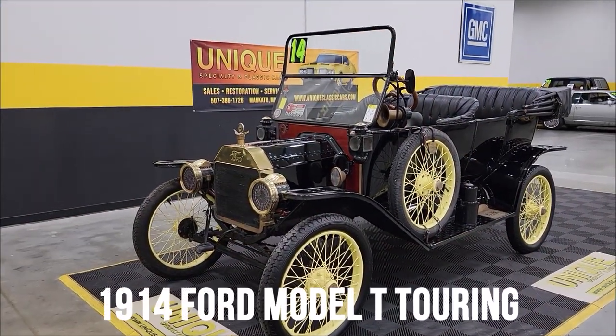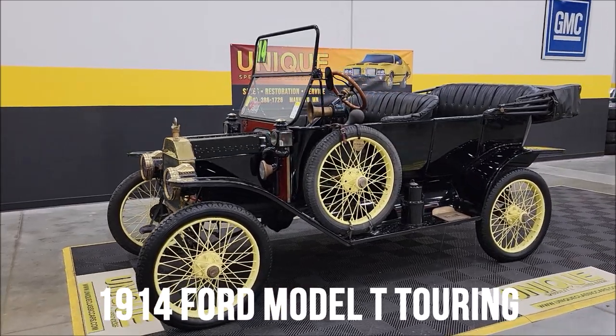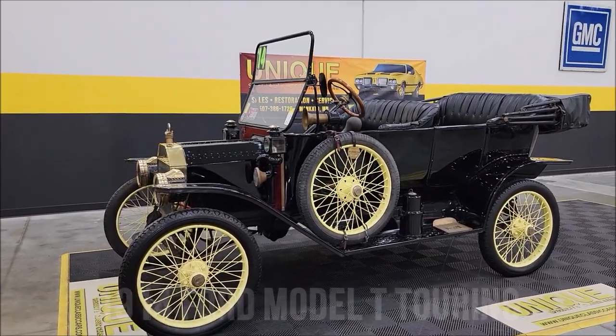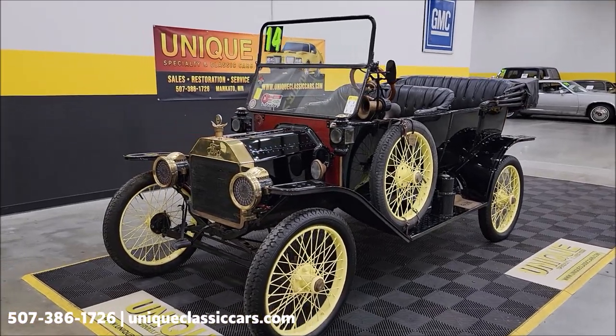Here's one that will definitely qualify as a classic — a 1914 Model T touring car. Think of that: over 100 years old and you can still get in it, drive it, and enjoy it and have some fun.